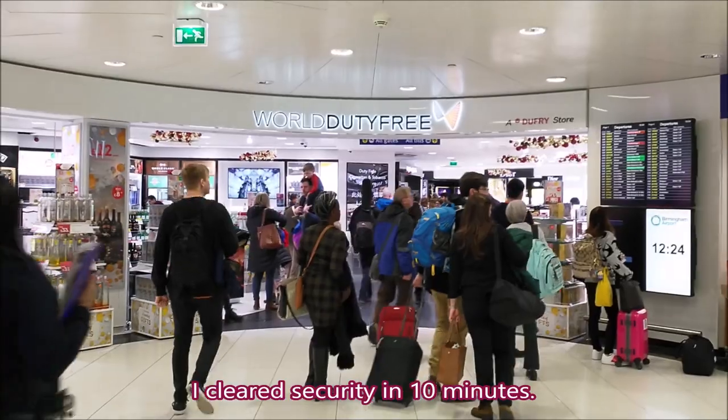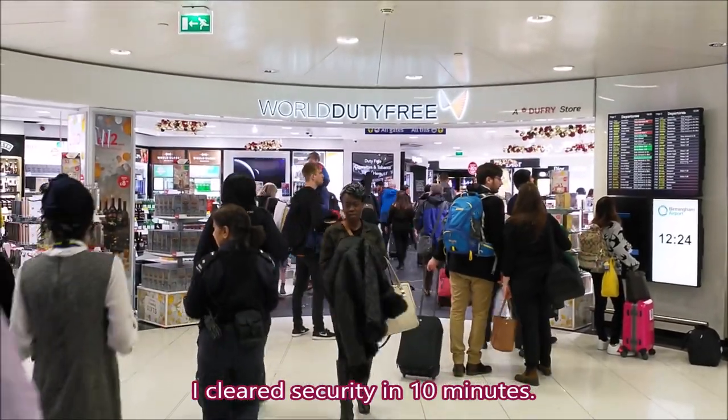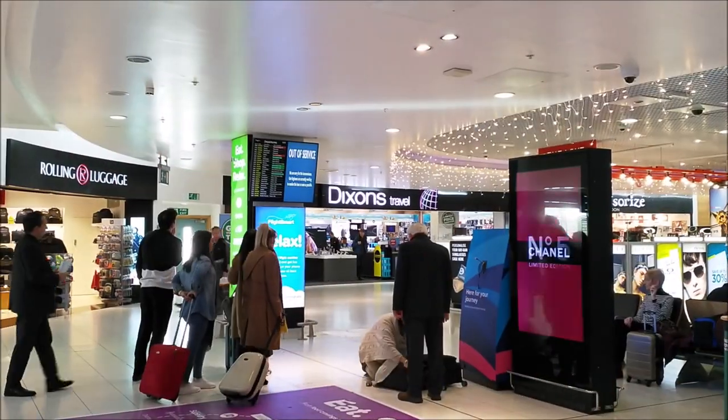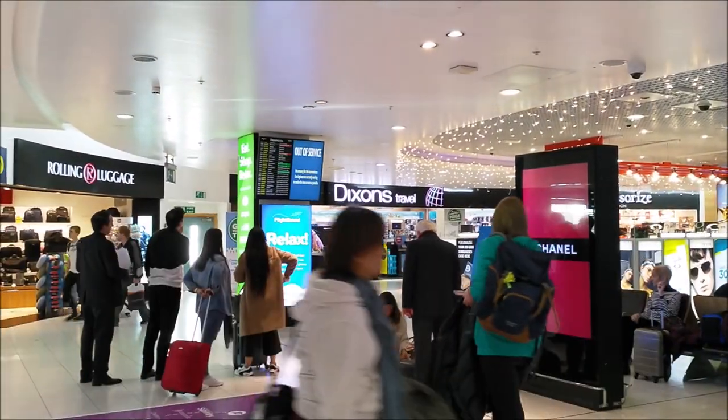I have just gone past security, and now I must walk through this World Duty Free. This is the main shopping area.